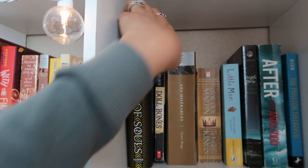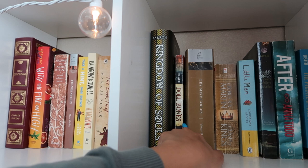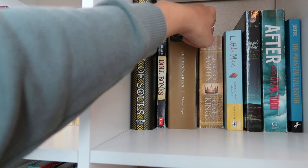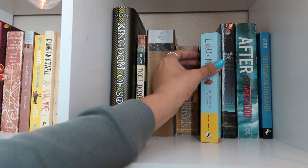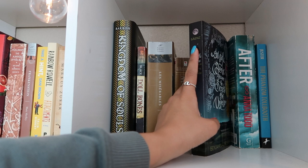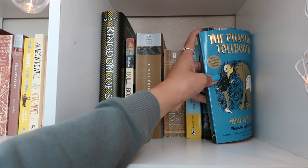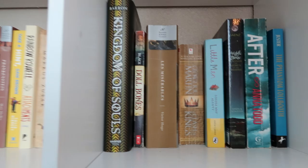Moving into golds and blues: Kingdom of Souls by Rena Barron — I got that when I met her at a Cassandra Clare event where she was the moderator. Doll Bones by Holly Black. Les Misérables by Victor Hugo. Another Game of Thrones book thrown in because it's gold. Little Men by Louisa May Alcott — I love her but have only read Little Women. Aristotle and Dante Discover the Secrets of the Universe — my friend Connor just read it and I've been wanting to get to it. After by Anna Todd. The Phantom Tollbooth, a middle grade.